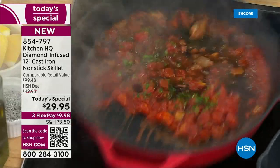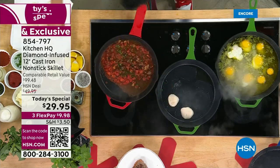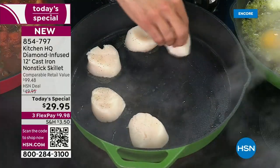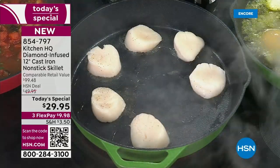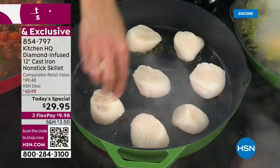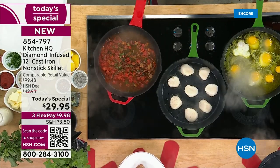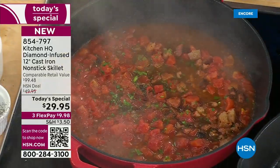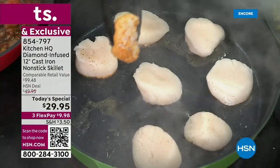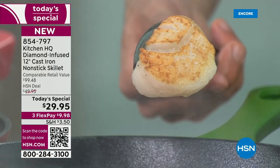Even if your nonstick cookware just needs an upgrade, this is the way to do it. Here's my perfect scallop — if you've ever had a scallop in a restaurant, what makes it so perfect is that sear. I'm getting this even color almost instantaneously. These scallops just went in and I've got even, perfect texture. Imagine doing skin-on chicken, fish, steaks — this is how you want to cook at home.